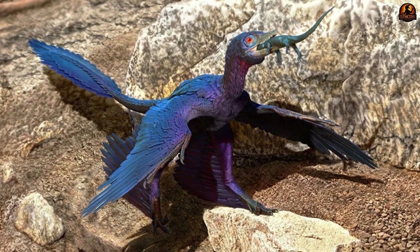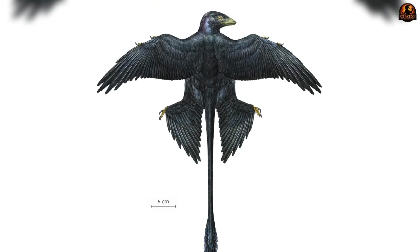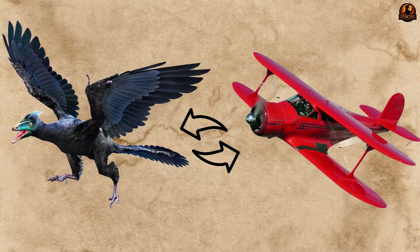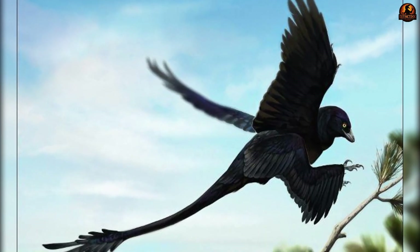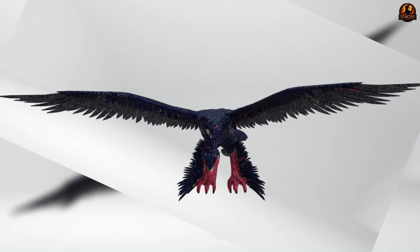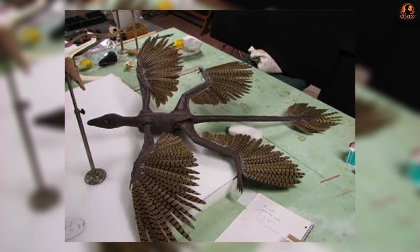One of the most technical debates concerns how to arrange Microraptor's forewings in life. Early reconstructions proposed a biplane posture with forewings and hind wings staggered at different vertical levels — seeming appealing because, like a two-deck aircraft, it could increase total lift. Artists often illustrated Microraptor gliding in this posture, with forelimbs held above hind limbs to create two layers of wings, and the aerodynamic simplicity made it attractive to those who saw Microraptor as primarily a glider.